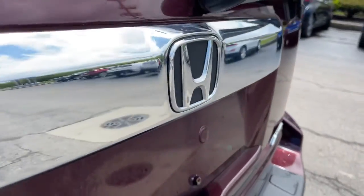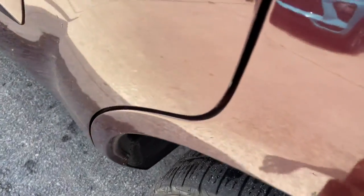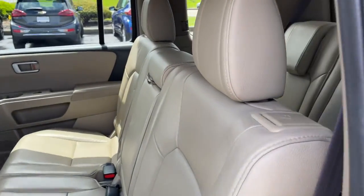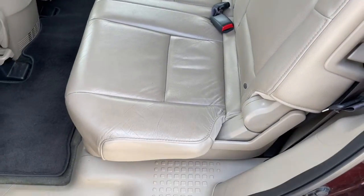These are just some of the great options this vehicle comes with: sunroof/moonroof, keyless entry, four-wheel drive, satellite radio, fog lamps, power liftgate, heated mirrors, power passenger seat, backup camera, and steering wheel audio controls.